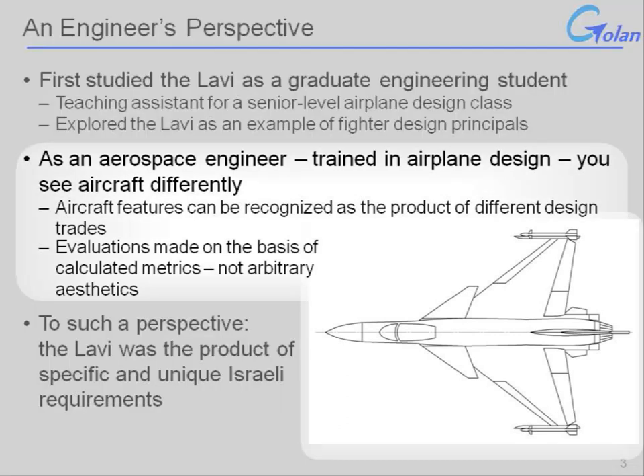As an aerospace engineer, you are trained to see things differently. You are trained to recognize patterns in design, to recognize trades, and to see them on the basis of metrics and values — what you expect to get out of those particular features — and not as arbitrary aesthetic or stylistic choices. It was this perspective that brought me to eventually write about the Lavi, a subject I concluded was inadequately covered by other books and venues to date.